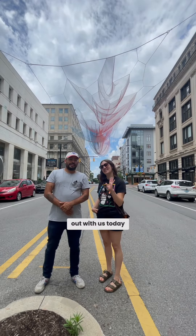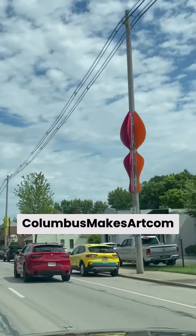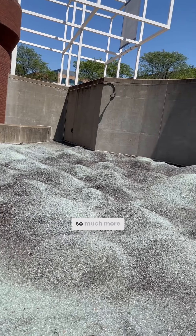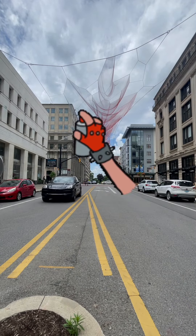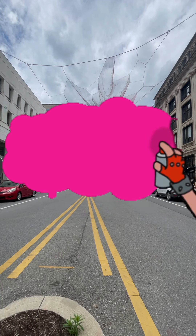Thanks for hanging out with us today. Head to ColumbusMakesArt.com for more of the tour and so much more. All the tours are on the left. Thanks for watching.